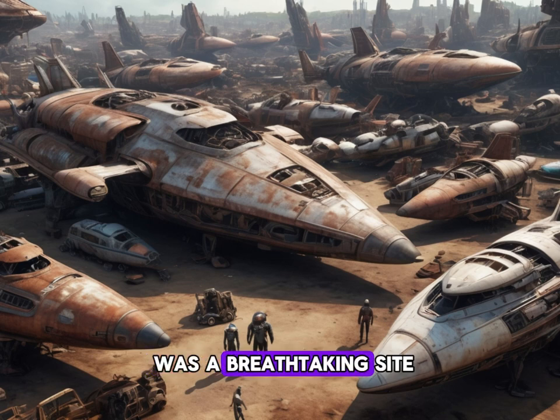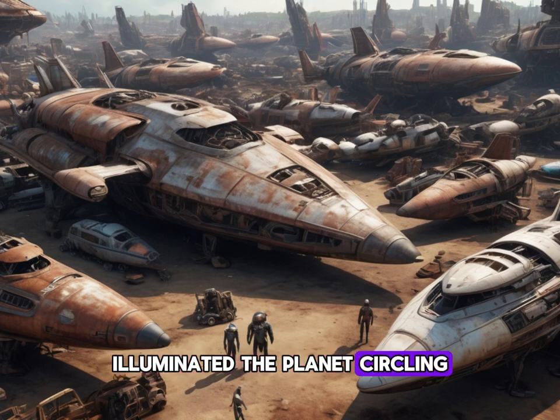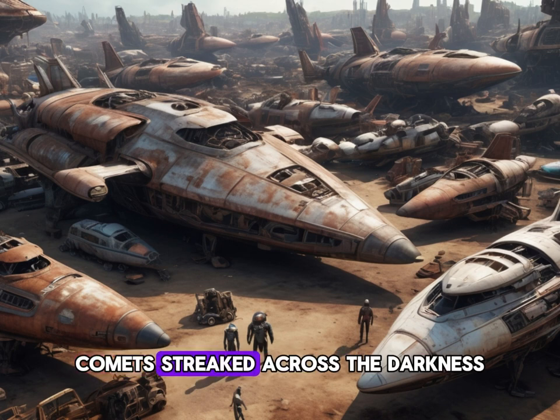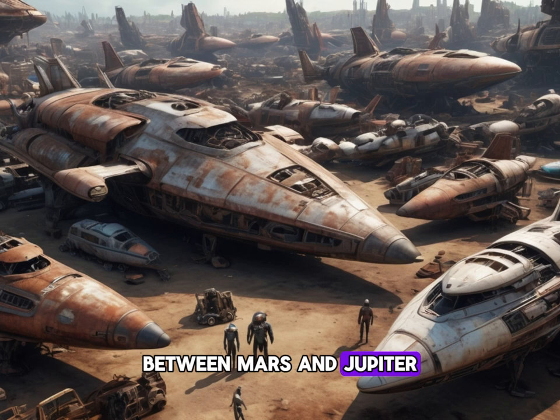The human solar system was a breathtaking sight. The sun, blazing like a golden gem, illuminated the planets circling around it. Comets streaked across the darkness, and the asteroid belt lay like a necklace of rock between Mars and Jupiter. But amid all this cosmic splendor, one ship stood out — the Rust Bucket.